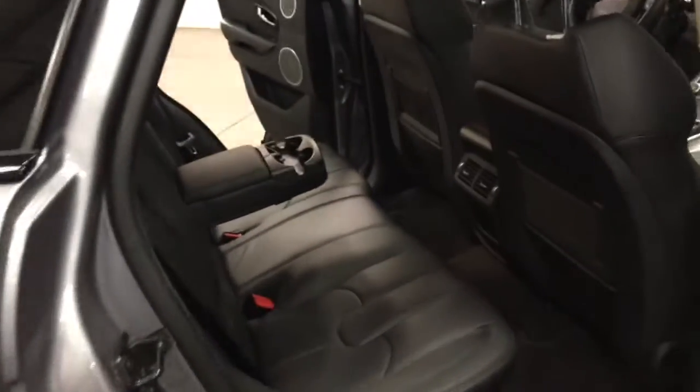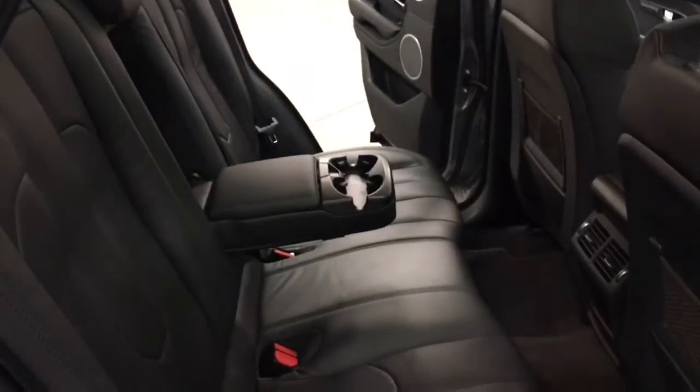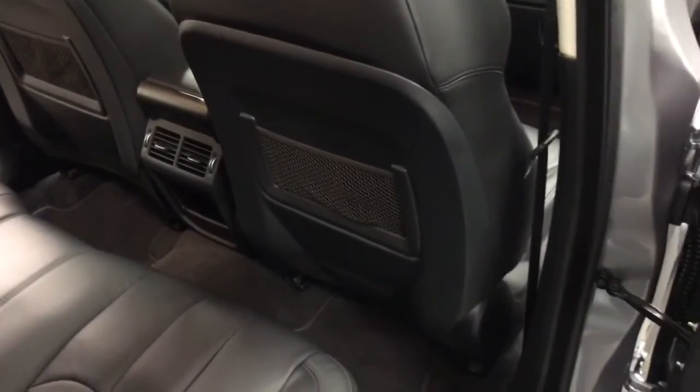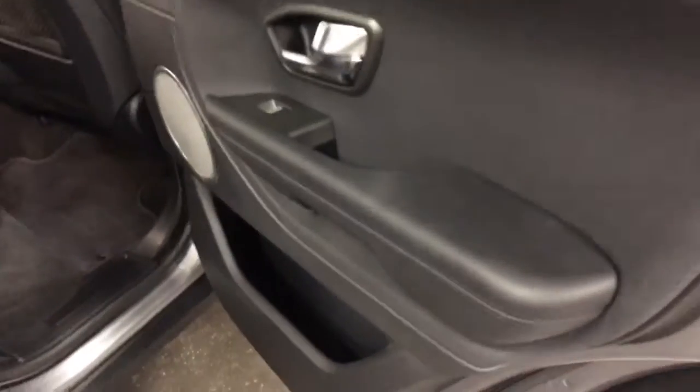It is gorgeous inside in the back here. Tons of room, easy access, fold-down seats, fold-down armrest, air conditioning provided to the back. Nice little cargo nets there. Lots of speakers for an outstanding sound system. Lots of place to put things in the cupboards on the side there.